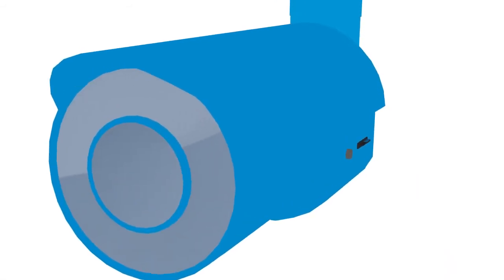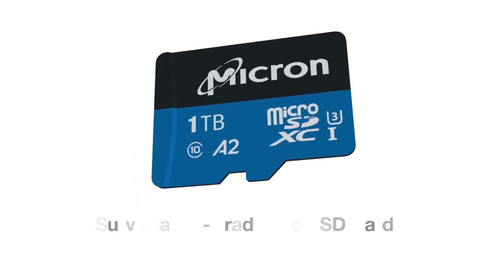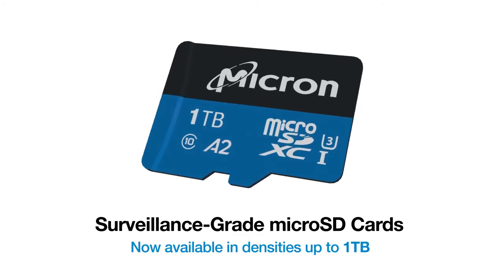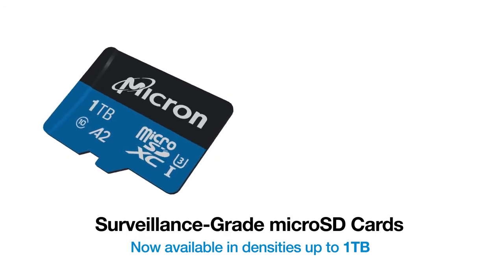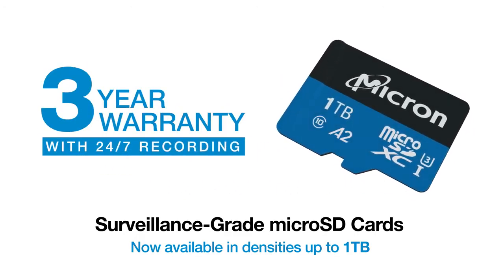Enabling VSaaS with edge storage requires memory cards built for continuous high-quality surveillance video recording. Micron's surveillance-grade microSD cards are optimized for professional surveillance applications, providing 3-plus months of storage with double the MTTF of surveillance hard drives and a 3-year warranty in 24/7 video recording applications.